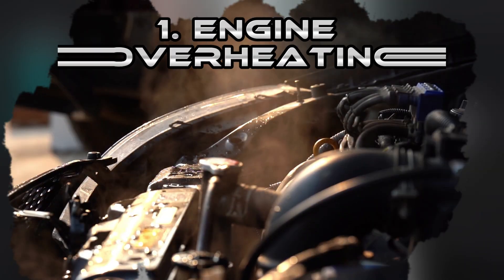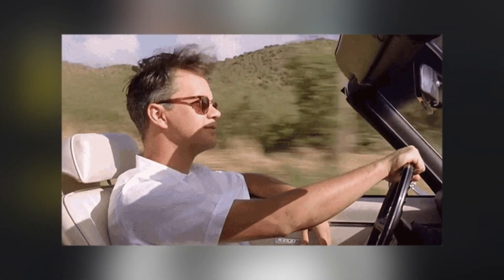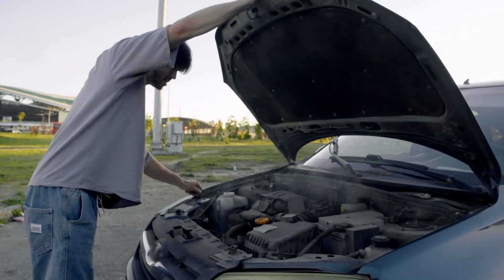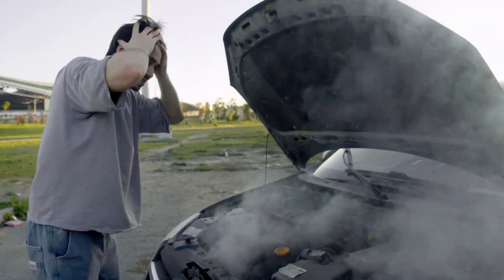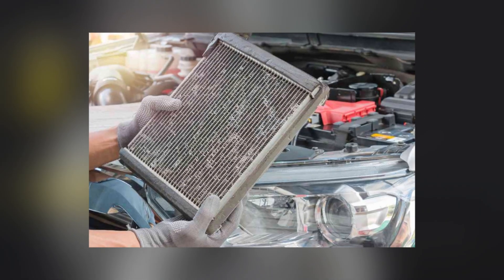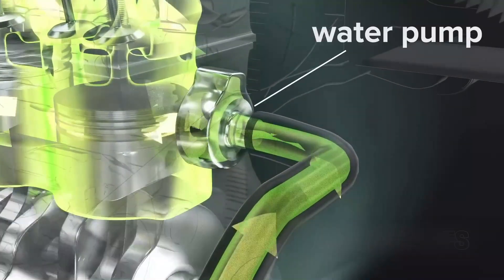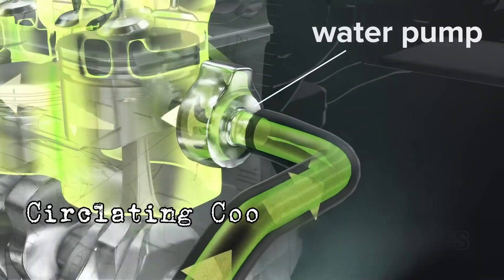One of the most common problems is engine overheating. Imagine you're on the highway, the sun is blazing, and suddenly you see steam rising from under the hood. Overheating usually happens because coolant levels are too low, the radiator is clogged, or the thermostat is stuck. It might even be a broken water pump that isn't circulating coolant properly.